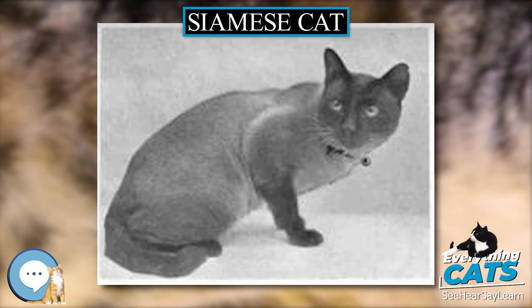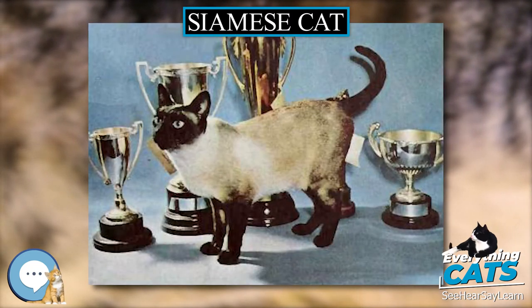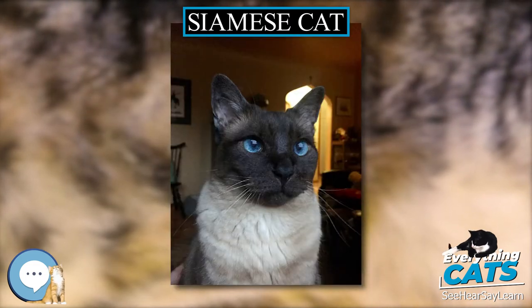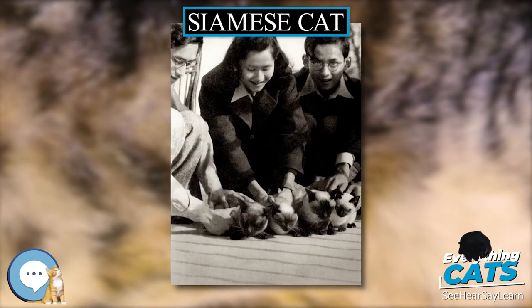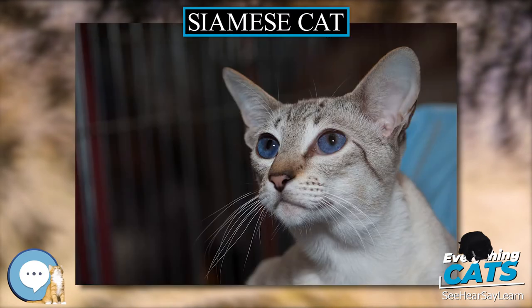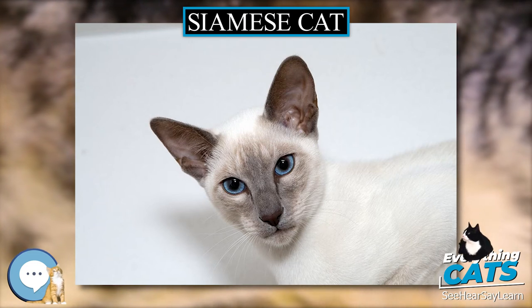The carefully refined modern Siamese is characterized by blue almond-shaped eyes, a triangular head shape, large ears, an elongated, slender, and muscular body, and various forms of point coloration. Other than coloration, the modern Siamese bears little resemblance to the original stock, and the more moderate, traditional or old-style Siamese, with a much rounder head and body, has been re-established by multiple registries as the Thai cat.